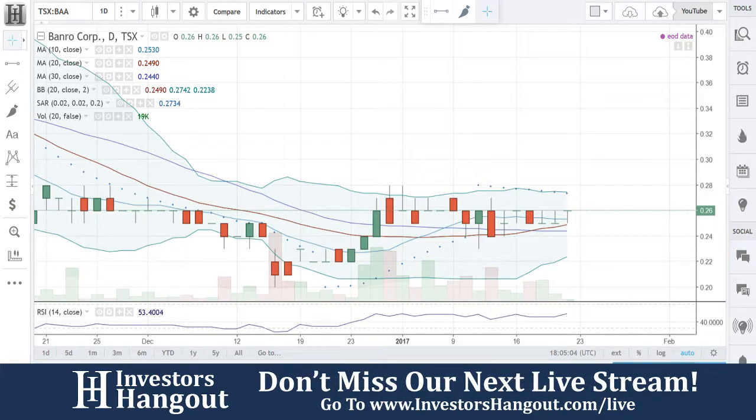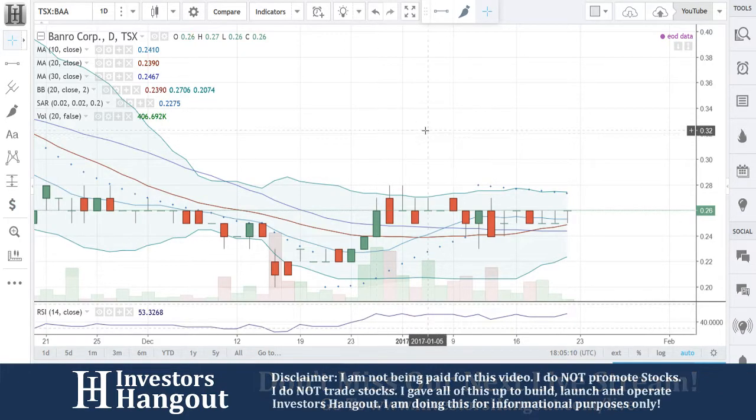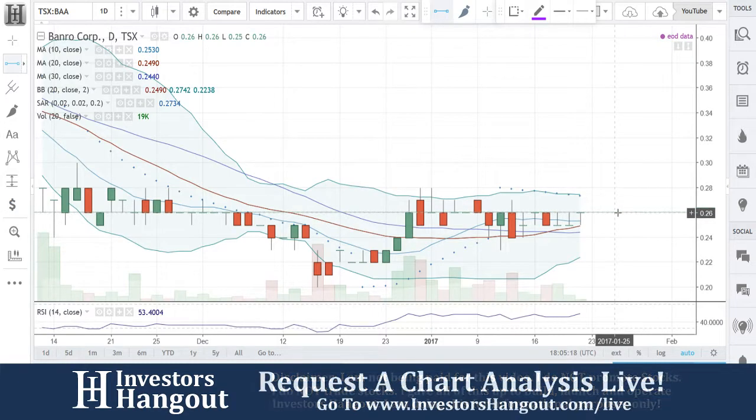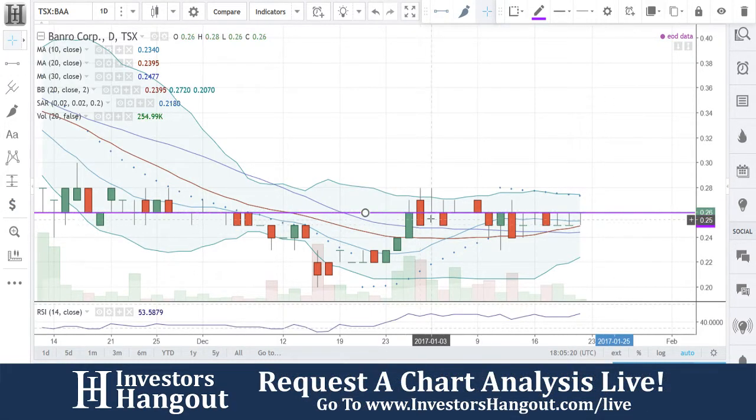Look at stock ticker symbol BAA, currently traded at 26 cents. This one was brought to us over on YouTube and InvestorsHangout.com/live. Right now you guys are currently hitting a resistance level. It looks like it's going to be at the 0.26 area. Let me go ahead and put that line in here since this is the first time going over it.